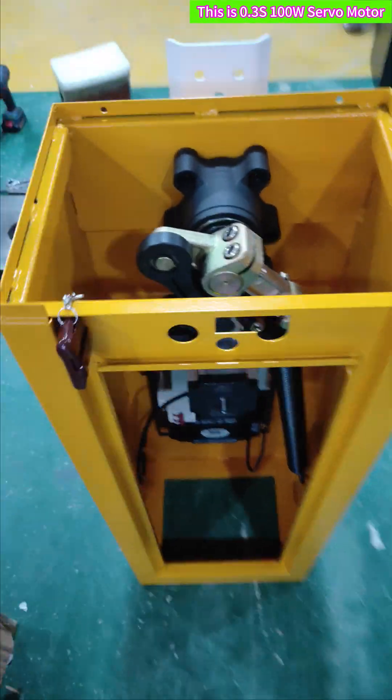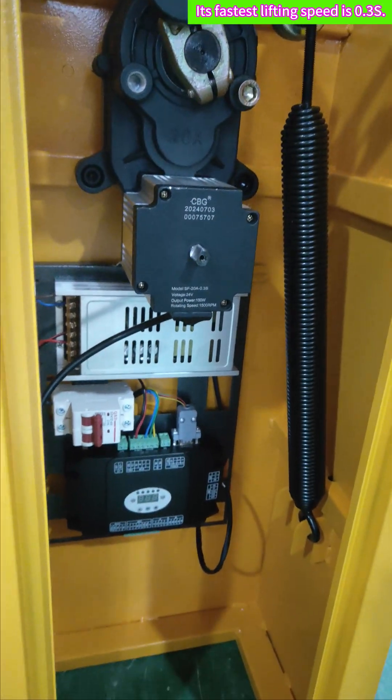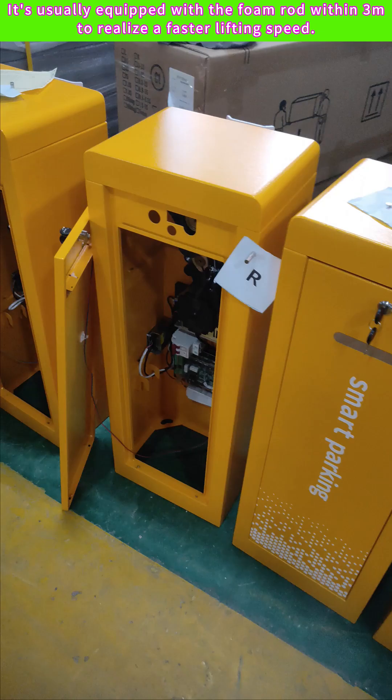This is the 0.3-second 100-watt servo motor. Its fastest lifting speed is 0.3 seconds. It is usually equipped with a foam rod within 3 meters to realize a faster lifting speed.